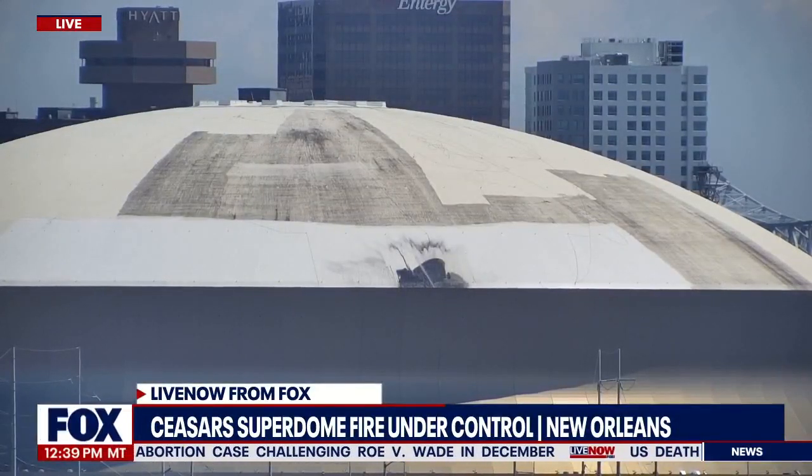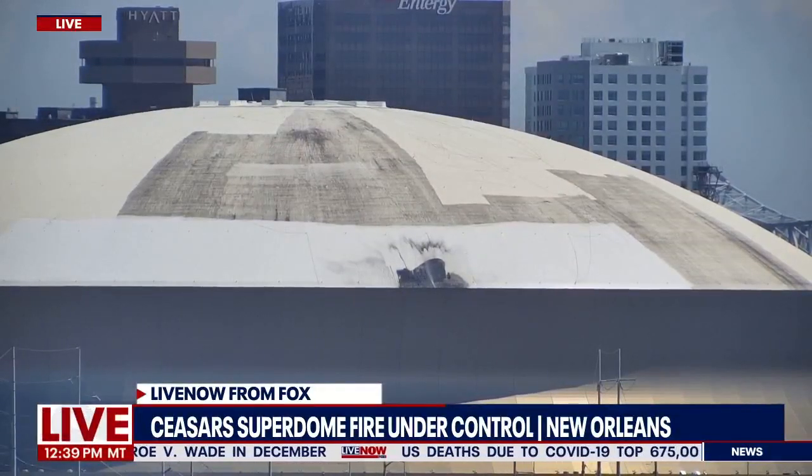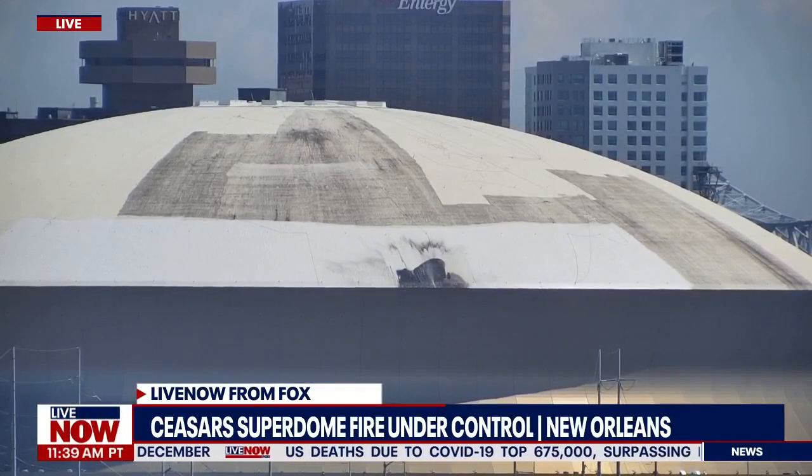Here's another live look at the Superdome. You can still see fire crews must be inside the building, still focused on that one area where the fire was once coming out of the dome. But it does look like they have a majority of it under control at this time.